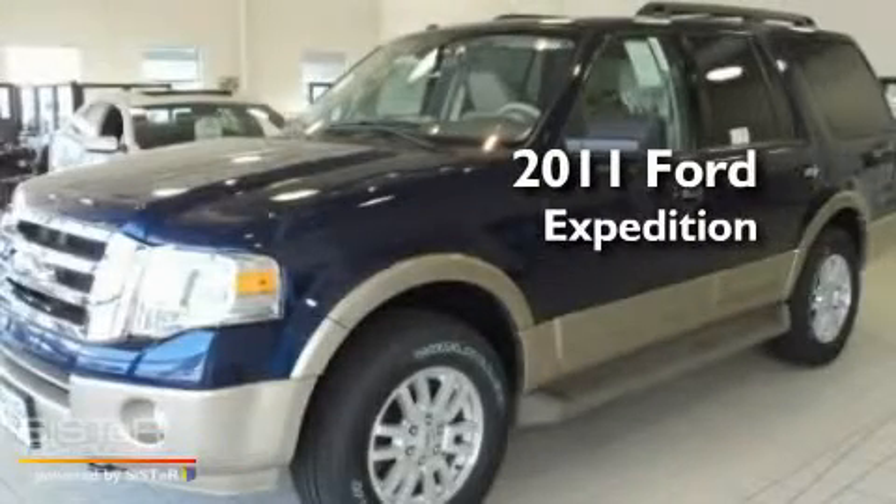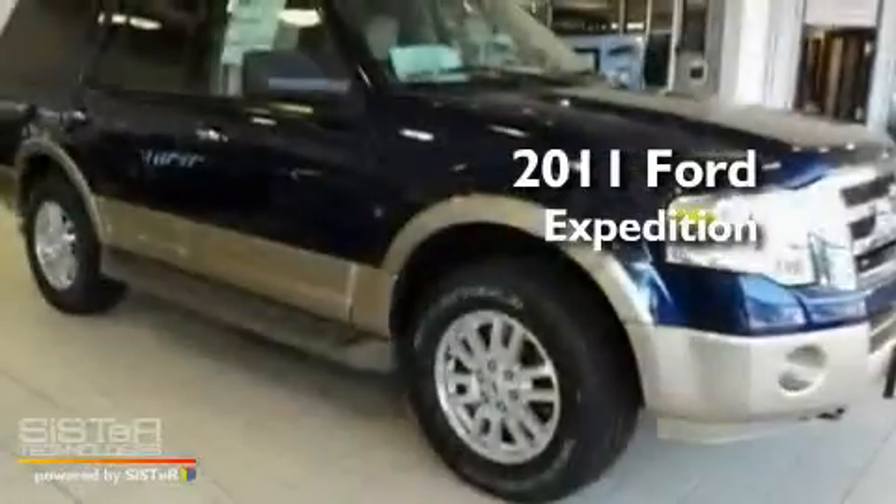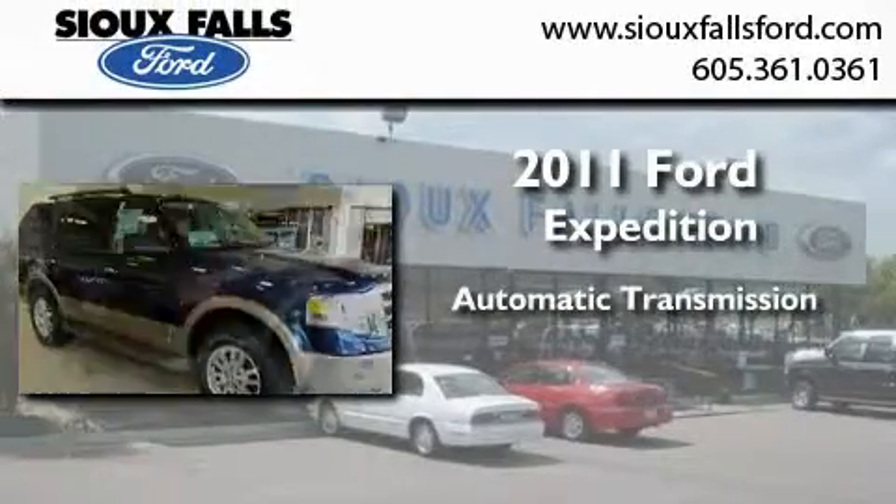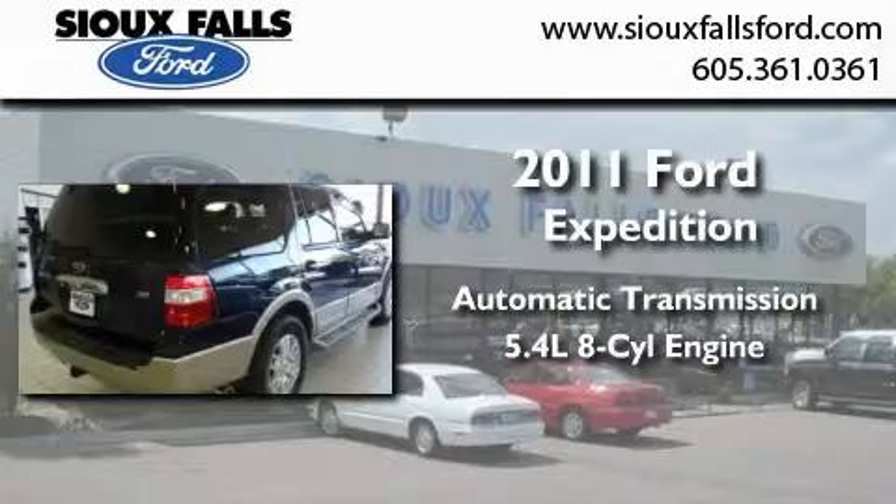This is a brand new 2011 Ford Expedition. This SUV has an automatic transmission and a 5.4 liter V8.